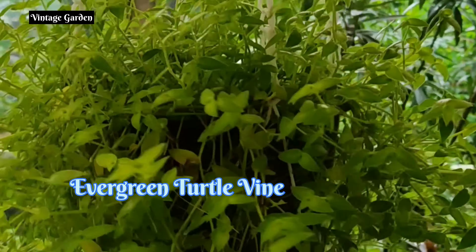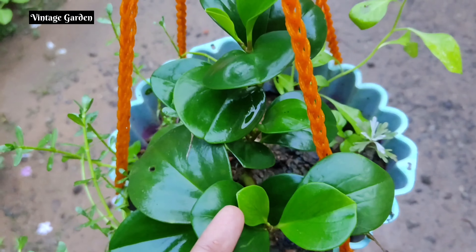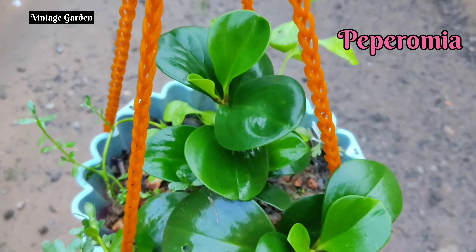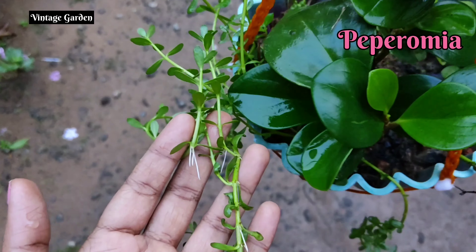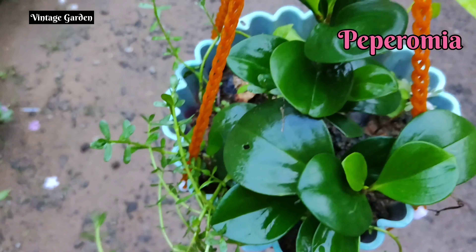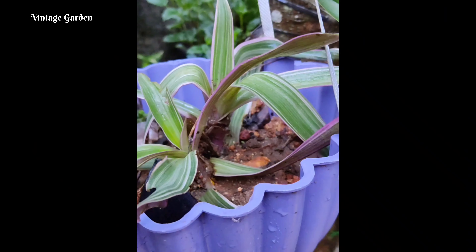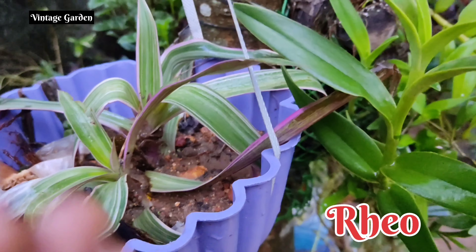Next is Rio Plant. There are two varieties of Rio's. This is the top and green color. This is hanged by the top.